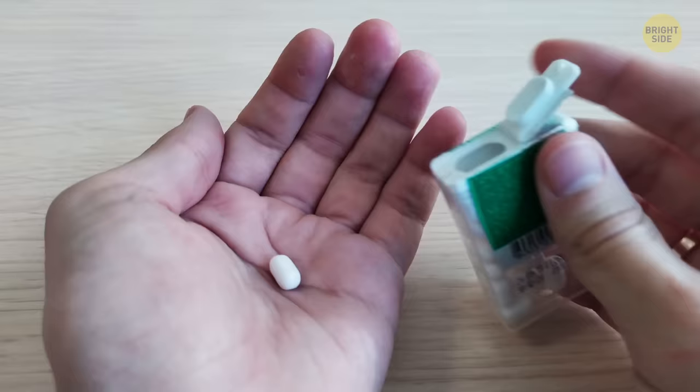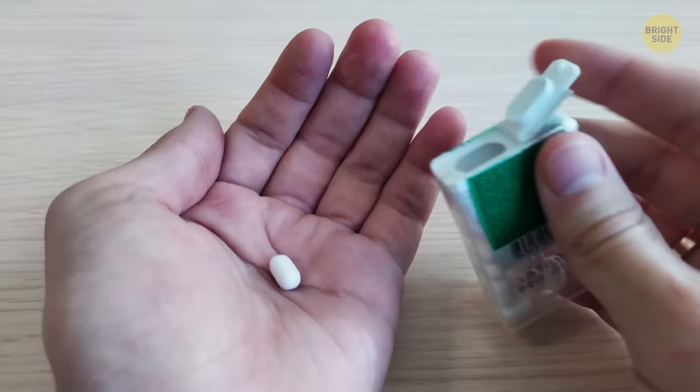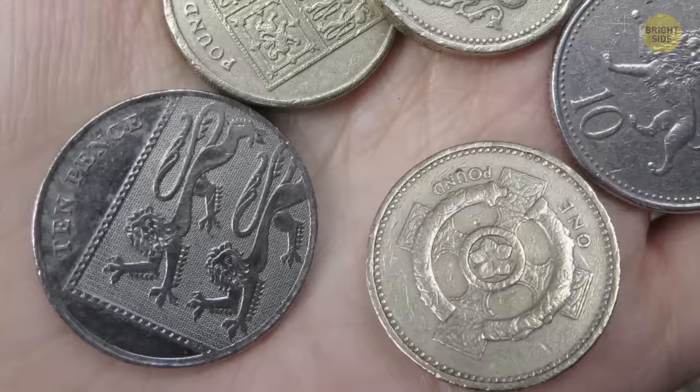The backs of UK coins have seemingly random pictures and lines. Put all the coins together, from the penny to the 50-pence piece, and you'll see the royal coat of arms.